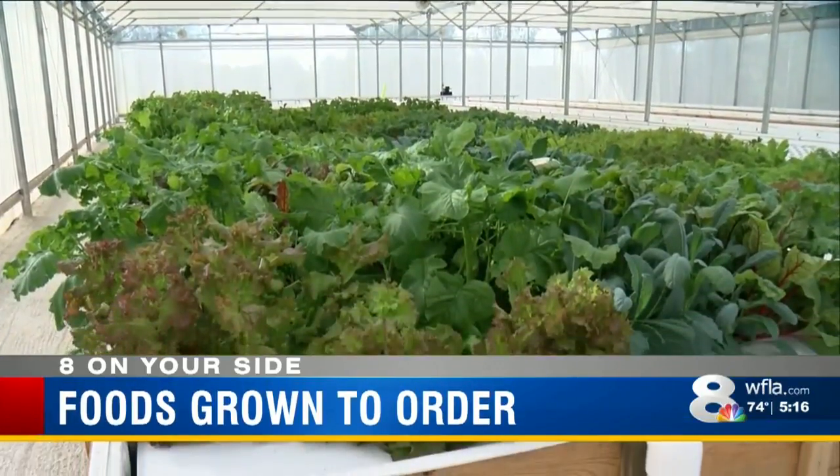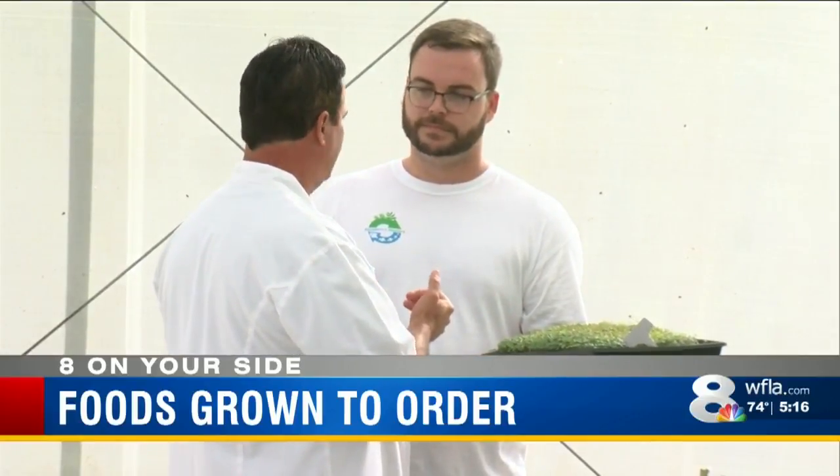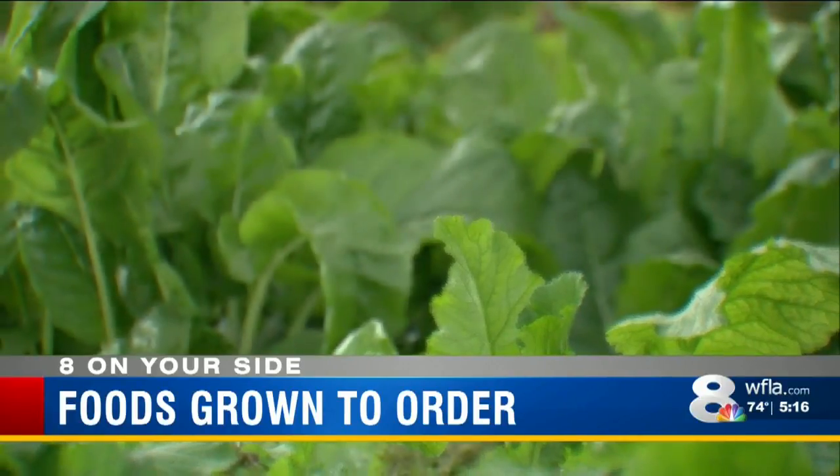At Aquaponics Masters in Zephyr Hills, renowned Tampa Bay chef Chris Pont can request what he wants on his menu, even if it's not in season.